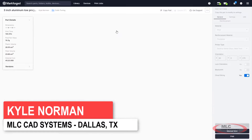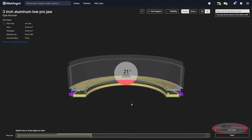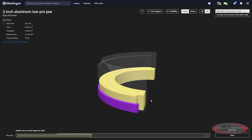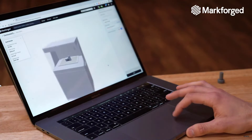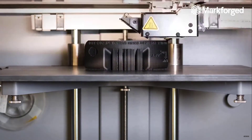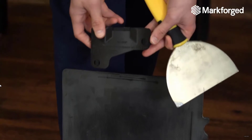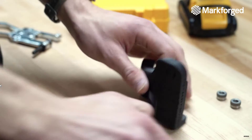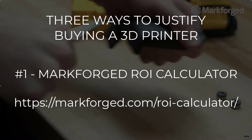Hey everyone, this is Kyle Norman, the 3D printing application expert here at MLC CAD Systems. Let's talk about 3D printer justification. 3D printing is constantly getting faster, smarter, and stronger, but the question is does it make sense for your company to buy and operate a printer in-house? Let's go through three ways that we typically establish a business case for a Markforged printer.